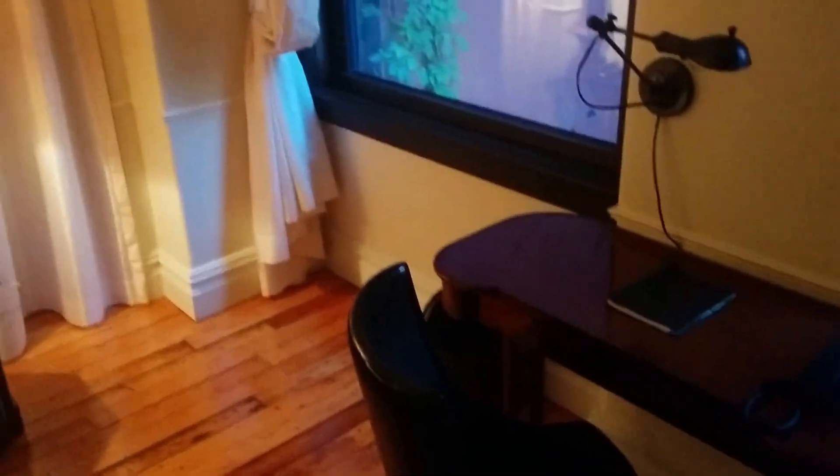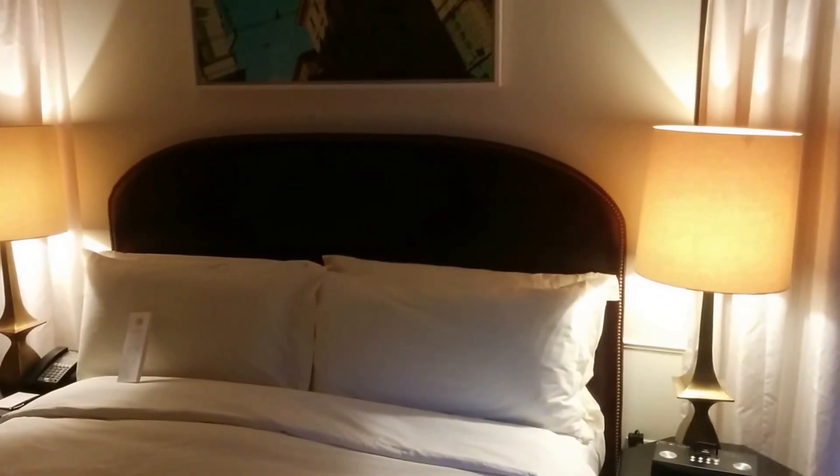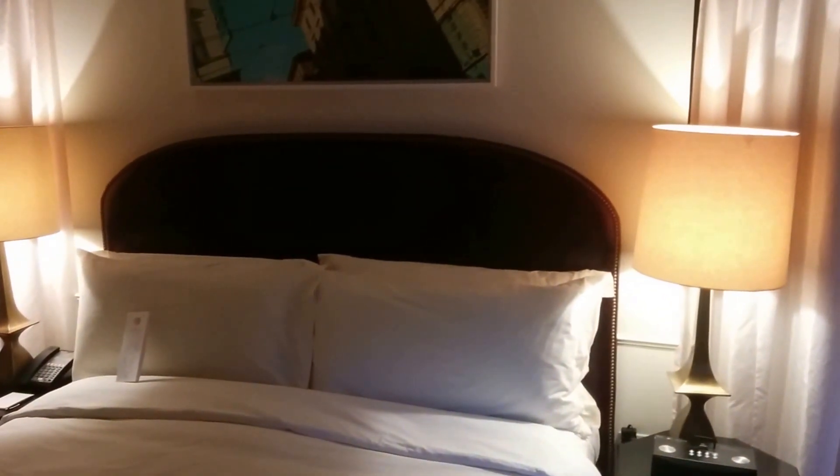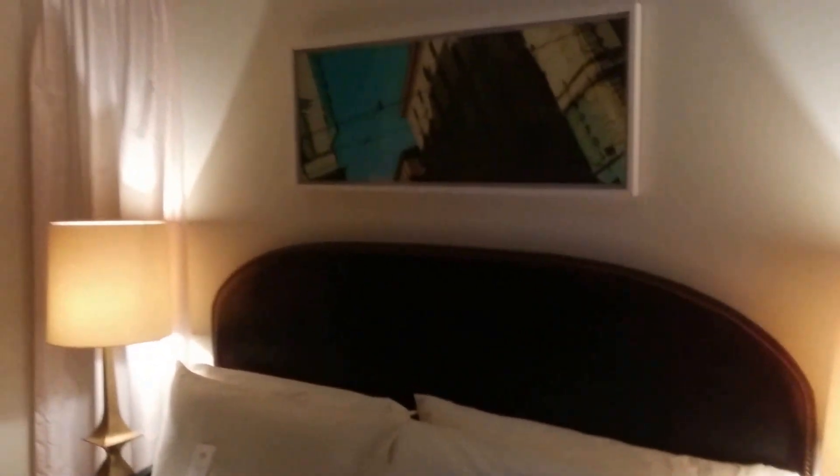You've got kind of an old vintage trunk that the television is on. Classic wing-back chairs, an old-style writing desk, wood floors, large draperies, and a classic headboard — velvet or velour with the tacks around the edge. It's a very classic room, but very nice and very well done.